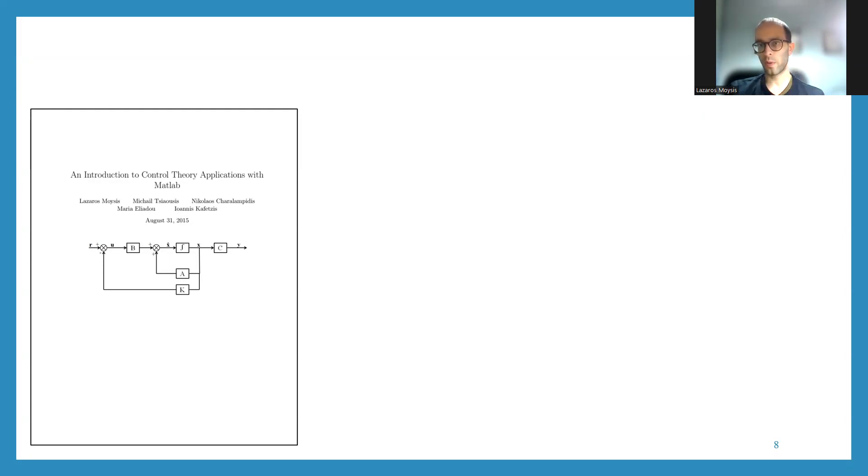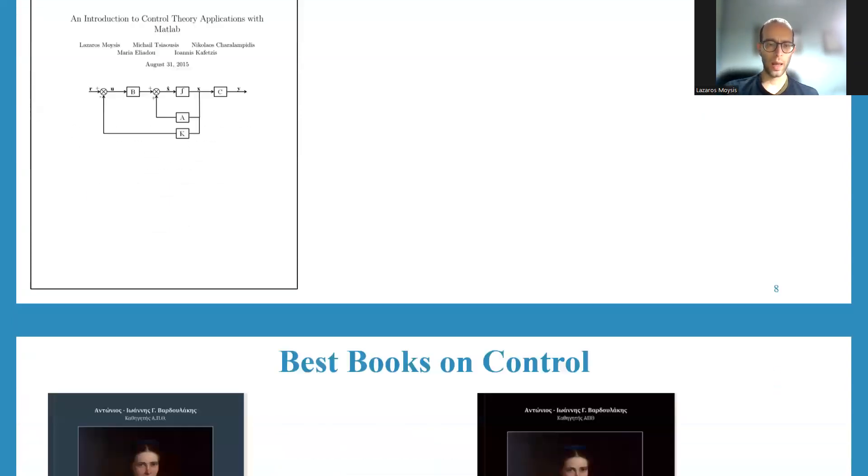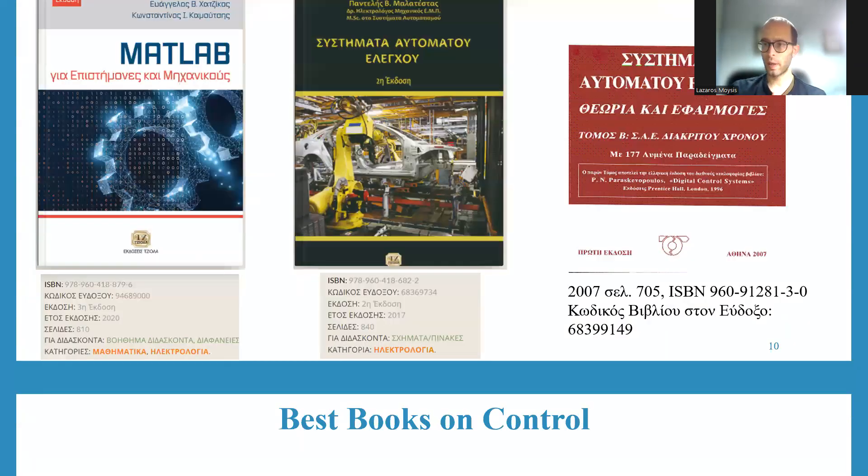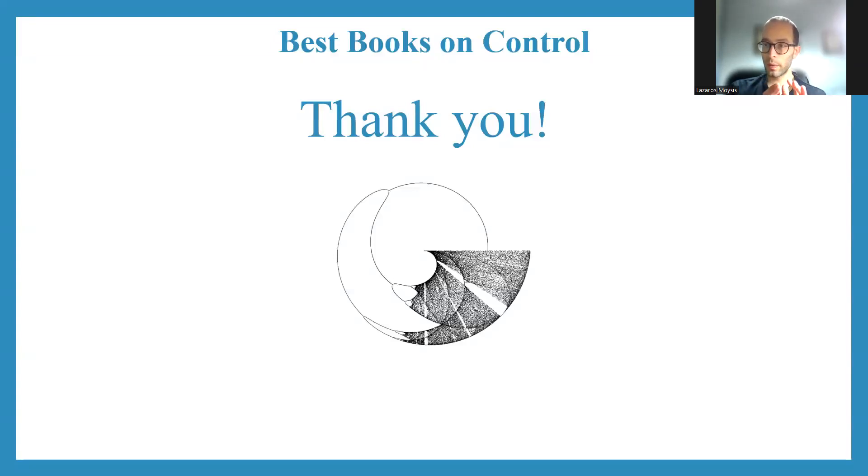So these are the basic books for me. Of course there are other very famous books, but these are my top choices - the ones I suggest to my own students as well. If you have alternatives, feel free to post them in the comments. I have some additional books but they are all in Greek, so we won't cover them here. Thank you very much. In the description of the video I will put a link to all of those books so you can access them and see the details like how many pages there are, what edition number and so on. If you have some alternative choices, feel free to suggest them in the comments.